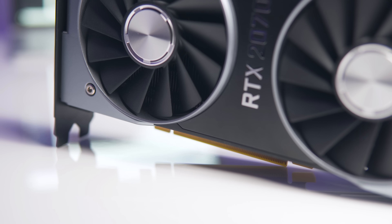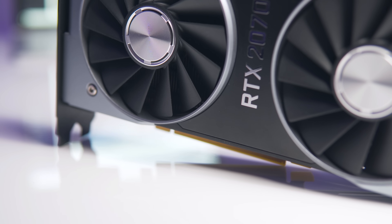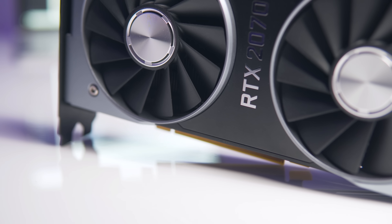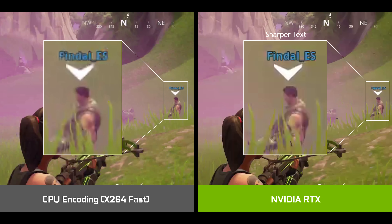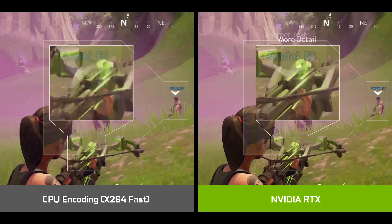It's the same NVENC chip too, so aside from memory speeds and GPU performance, the encoding capabilities should be near identical across the board. NVIDIA are claiming significant visual quality improvements in streaming over the 10 series GPUs, and more importantly, even over CPUs using the x264 fast preset in OBS.